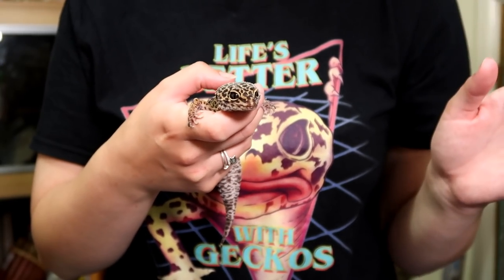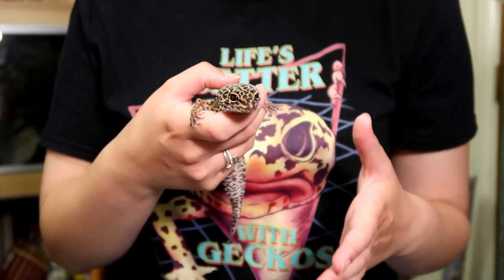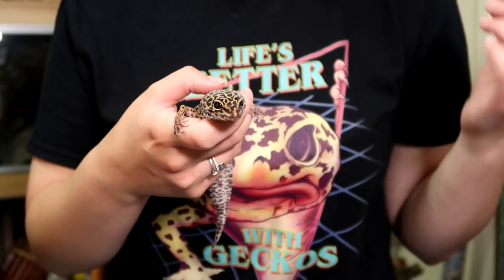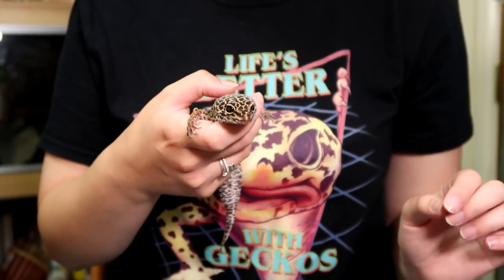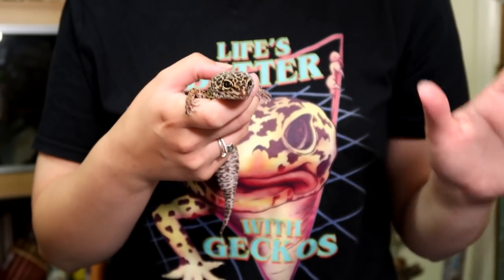Hey guys, welcome to today's video where I wanted to look at healthy weights for leopard geckos. I say healthy weights with an S because I believe there's no one set weight that is deemed healthy for all leopard geckos, and I want to explain why.